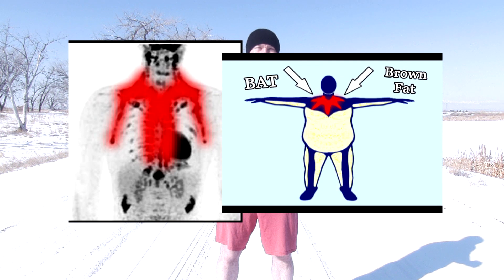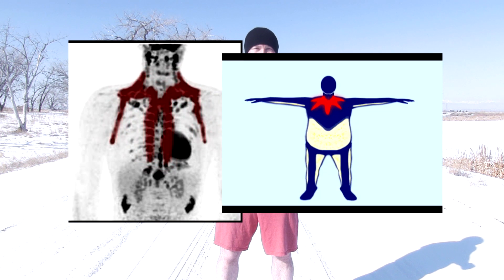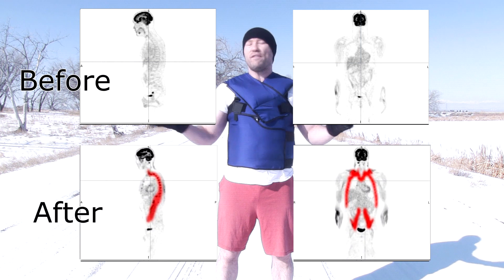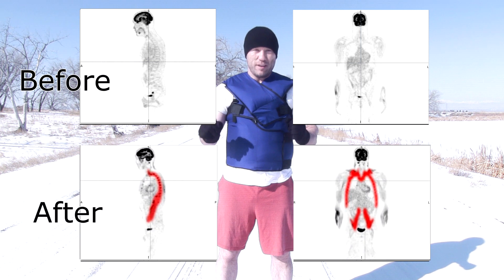The Cool Fat Burner is also the only product in the world shown able to not only maintain maximal brown fat — or brown adipose tissue — levels year-round, including through the hot summer months, but also to keep brown fat active for hours after removing the vest, all verified by independent third-party PET scans.